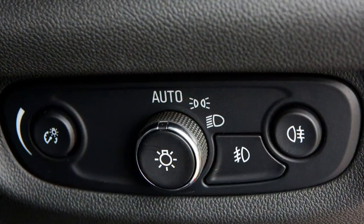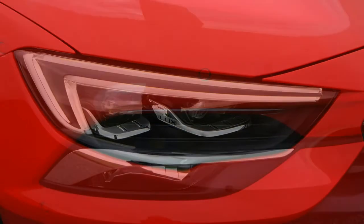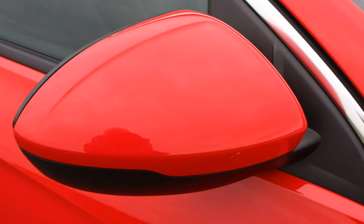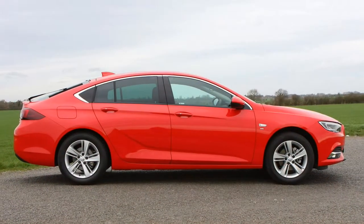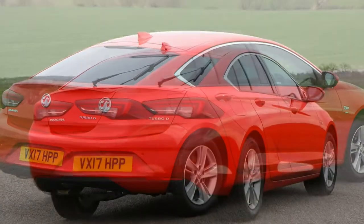This time around there'll be no traditional estate or saloon, but this chiselled new look will also appear later in 2017 on the replacement for the Vauxhall Insignia Sports Tourer estate, as well as the new Insignia Country Tourer, complete with raised ride height and SUV-inspired styling.